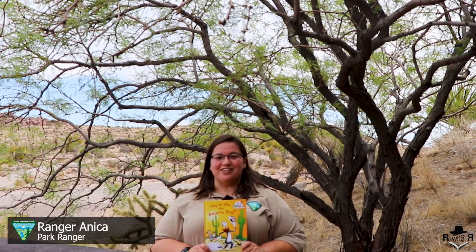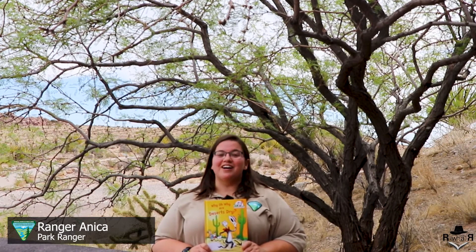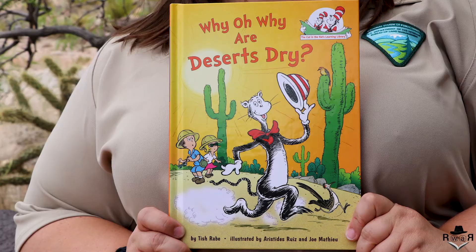Welcome to Red Rock Canyon National Conservation Area's Read with a Ranger. I'm Ranger Annika and today I'm going to read to you Why Oh Why Are Deserts So Dry by Tish Rabe, illustrated by Aristides Ruiz and Joe Matthau.